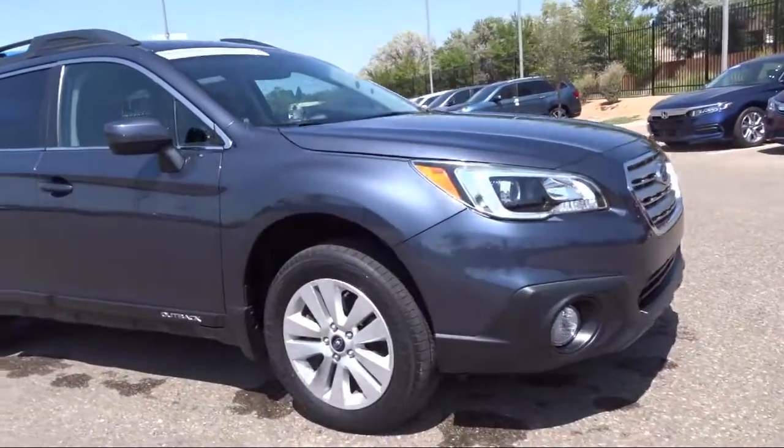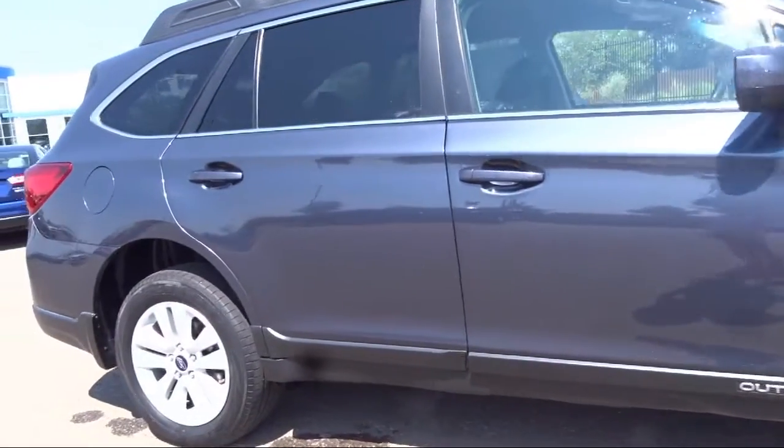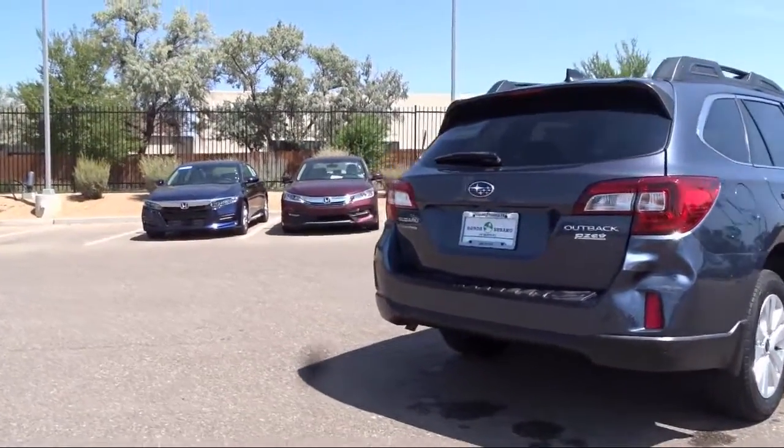It also features Heated Seats, Roof Rack, Keyless Entry, Alloy Wheels, Air Conditioning, and the Subaru Starlink 7.0 Multimedia Plus System, and has less than 40,000 miles on the odometer.